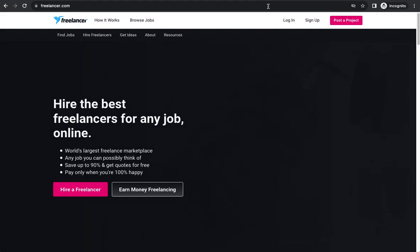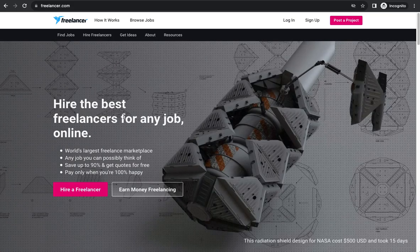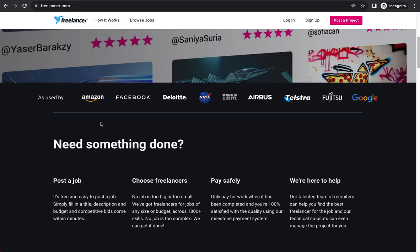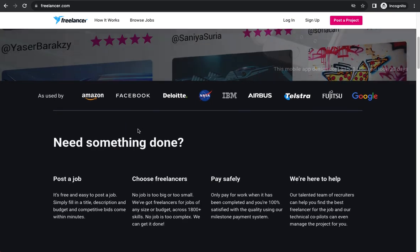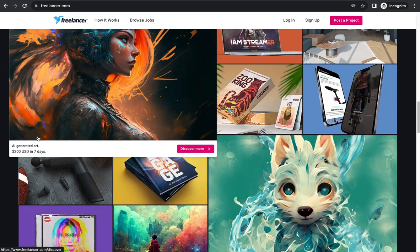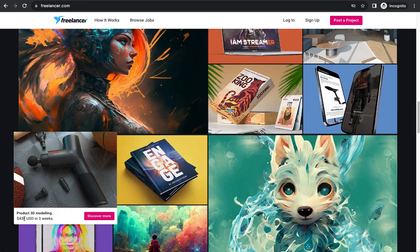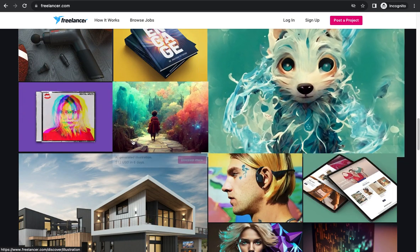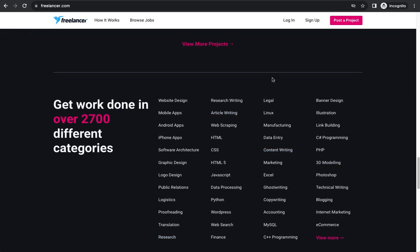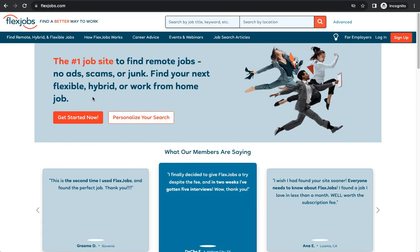The fourth platform is Freelancer.com, which is similar to the other three platforms. Top tech companies are already recruiting people through Freelancer.com. You can see listings like AI-generated ads for 200 dollars and 3D product modeling. They have many categories similar to other platforms — web design, mobile apps, graphic design, logo design, proofreading, translation, research, and many more.